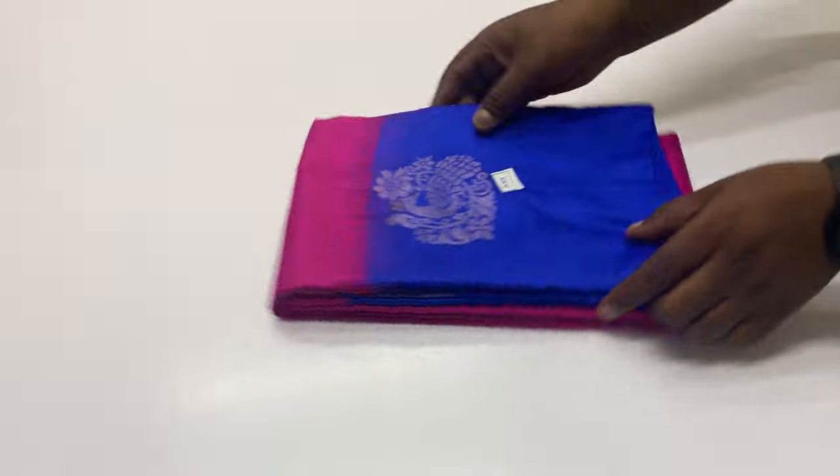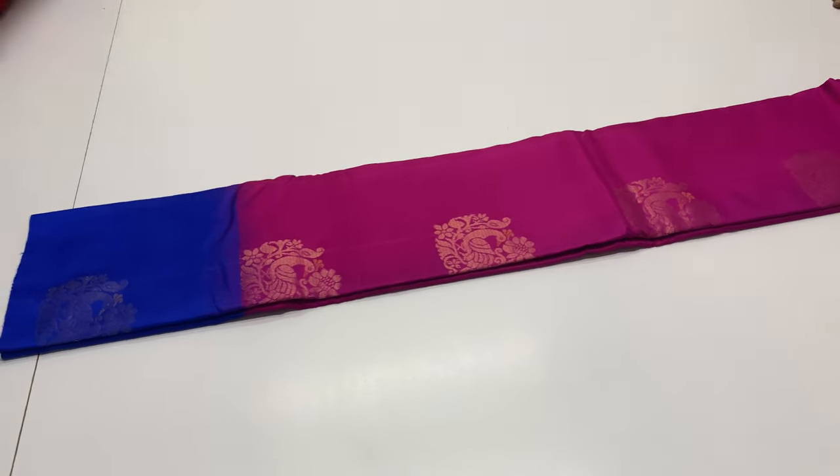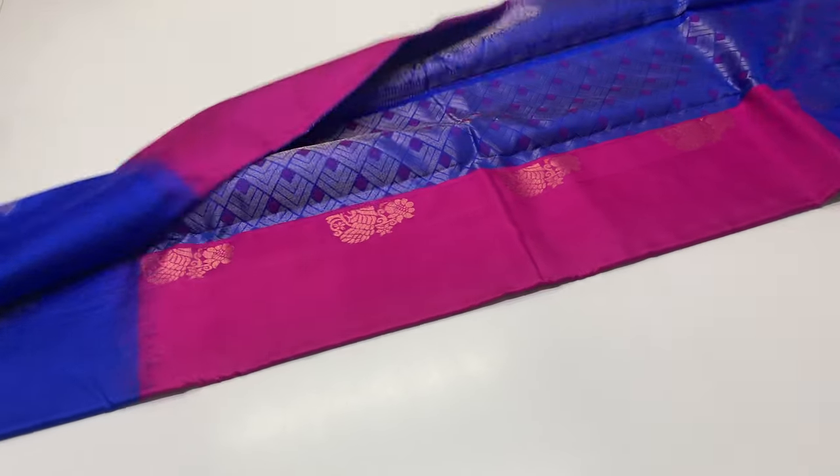The next saree is 258, and the next saree is 259. Saree 259 is in a magenta shade.